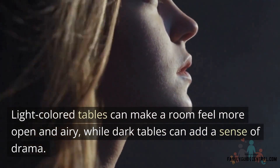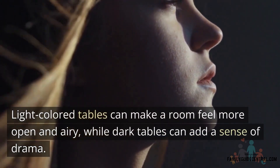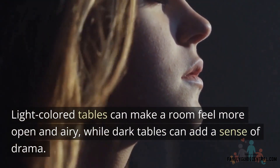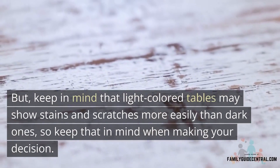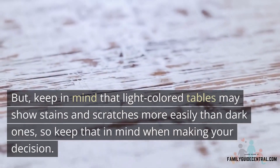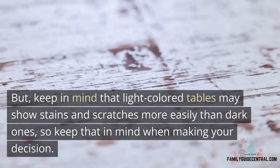Another thing to think about is whether you want a light or dark table. A light colored table can make a room feel more open and airy, while a dark colored table can add a sense of drama. But light colored tables may show stains and scratches more easily than dark ones, so keep that in mind when you make your decision.